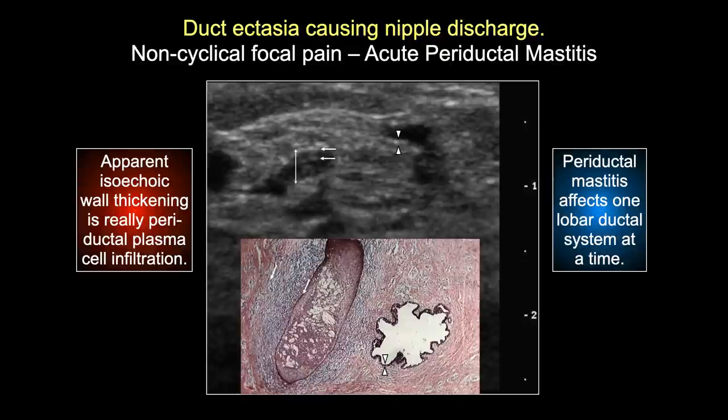Duct ectasia typically causes milky or greenish secretions, but can cause bloody secretions if there is acute or chronic periductal mastitis. The inflammation occurs one segmental or lobar duct at a time, not involving all ducts. So among multiple ectatic ducts, only the inflamed one will look different - what appears to be isoechoic thickening of the duct wall is actually periductal plasma cell mastitis.